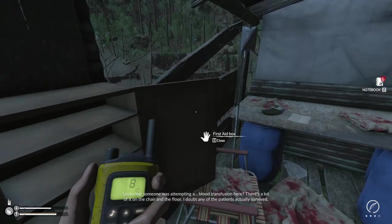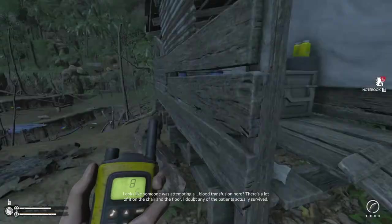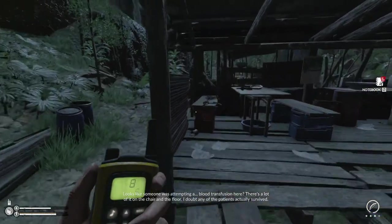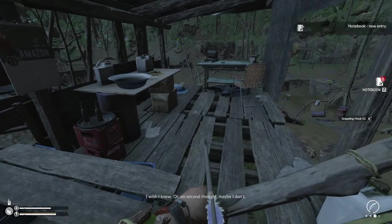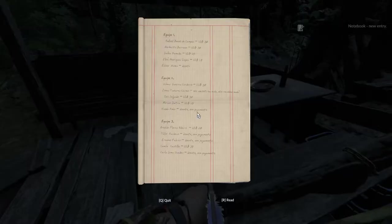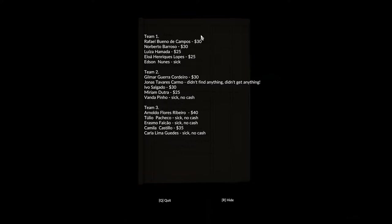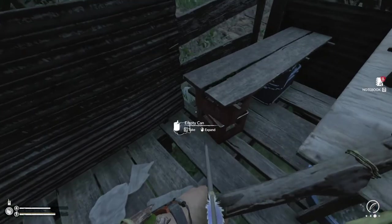Looks like someone was attempting a blood transfusion here. There's a lot of it on the chair and the floor — I doubt any of the patients actually survived. Why would they do that? I wish I knew, or on second thought maybe I don't. This looks like a pay slip — one individual was sick and received no cash that week. Team two, team three — three people were sick and didn't get any money. Group team one also had one person that was sick.